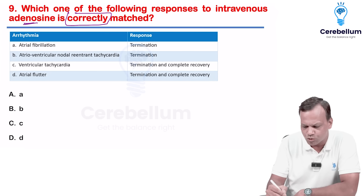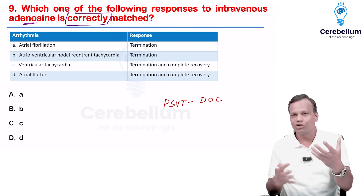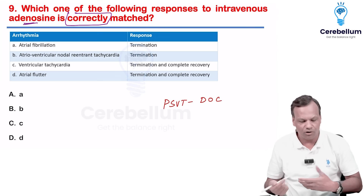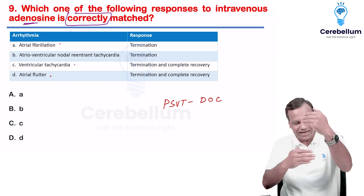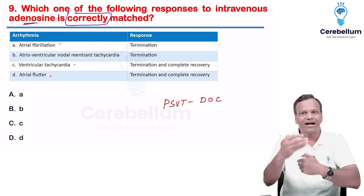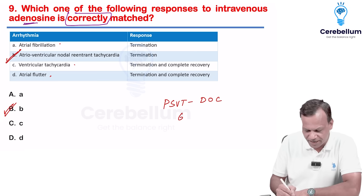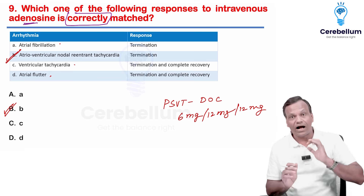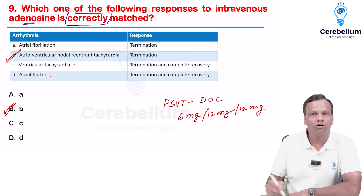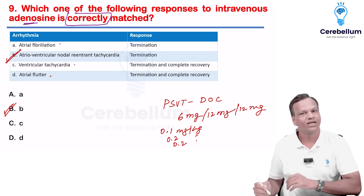Adenosine — what is correct? Adenosine is the drug of choice for PSVT. You need to identify what is PSVT out of the four options. Atrial fibrillation is not PSVT, tachycardia is not PSVT, atrial flutter is not PSVT. PSVT is AV nodal re-entrant tachycardia — so the answer is B. The dose of adenosine: first dose 6 mg, second dose 12 mg, third dose 12 mg, given fast IV. In children: first dose 0.1 mg/kg, second and third dose 0.2 mg/kg.